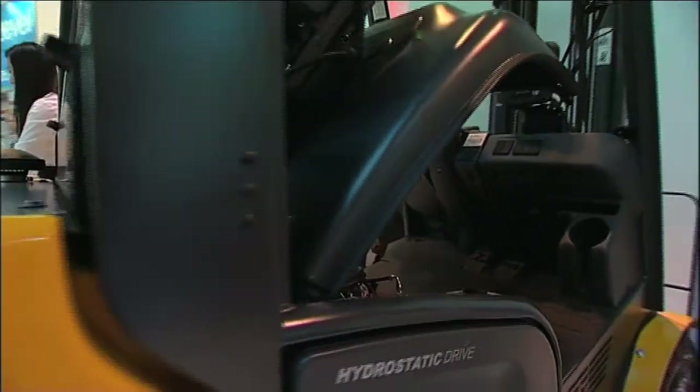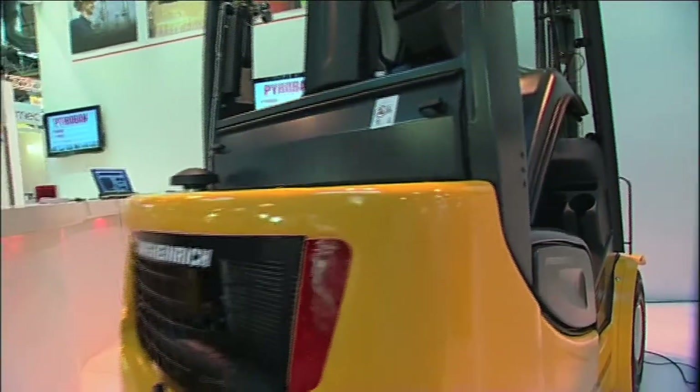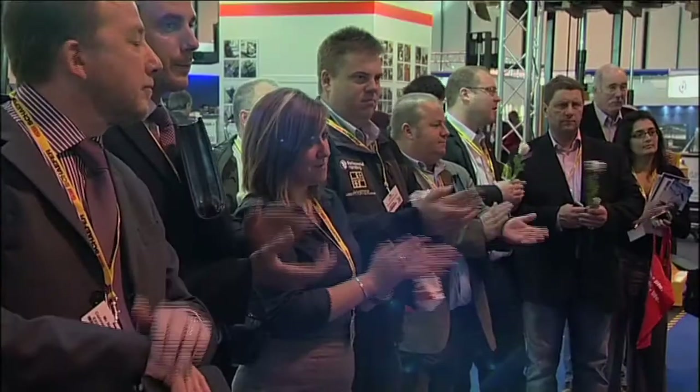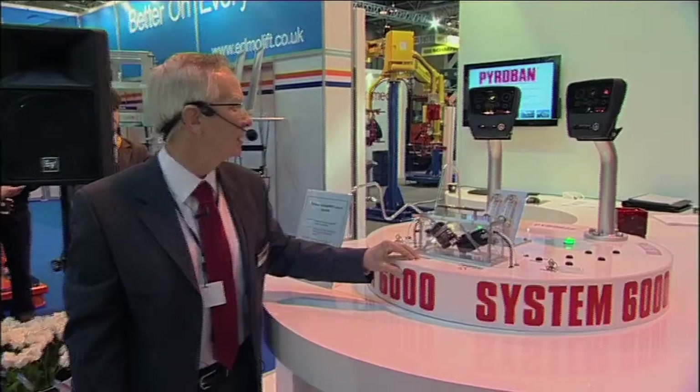We know what we are putting on the truck, we know the ins and outs of it, we know how it's been designed. The product we are bringing to market is System 6000. It's the very latest technology for protecting companies who have trucks working in areas that are classified as Zone 2.